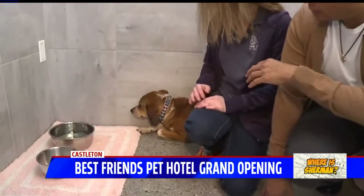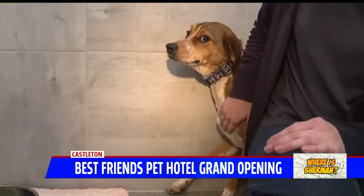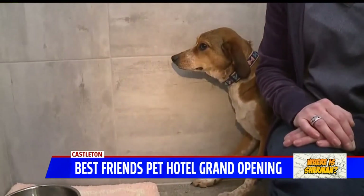Olive is over in the corner — she's not sure about the light on the camera. There's a really beautiful dog coming up to groom in the 9 o'clock hour.